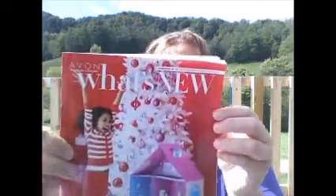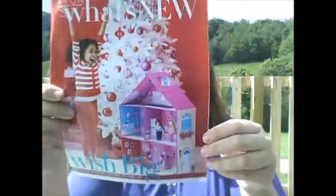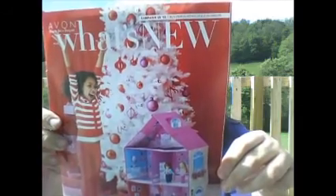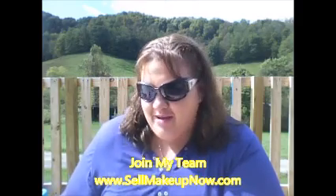Your What's New is the demo book that shows you what is going to be coming out in future campaigns. This What's New is actually campaign 25 — it's showing us what the front cover is going to look like of that brochure, and it's going to highlight different things inside the brochure that will be on special that you want to focus on with your Avon business.